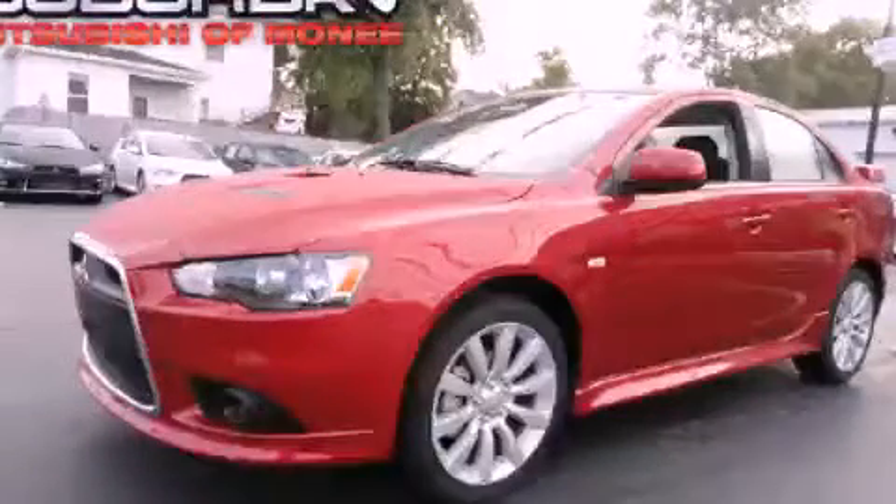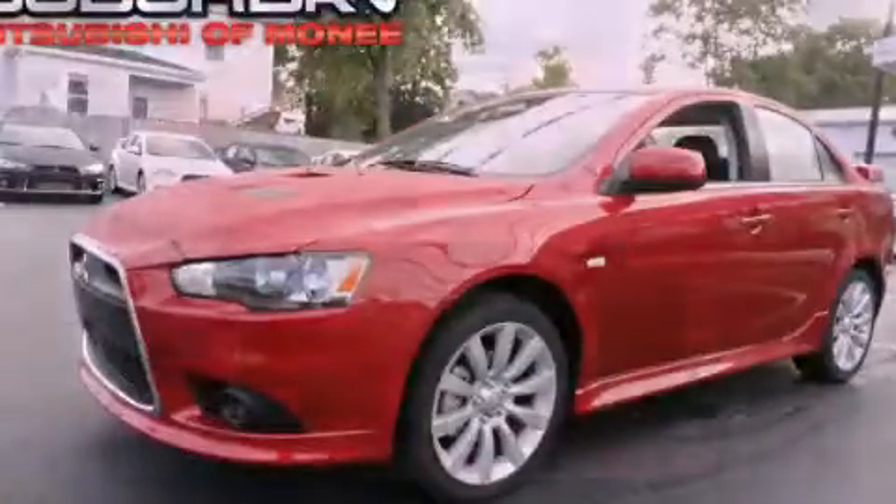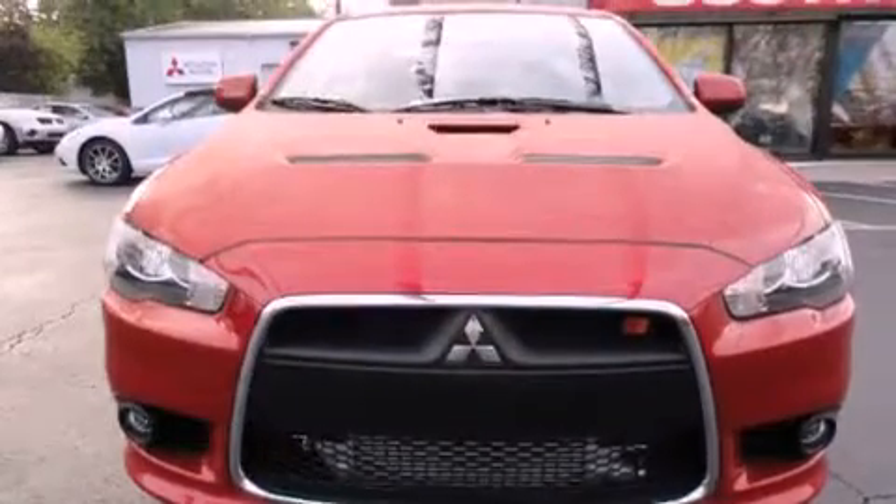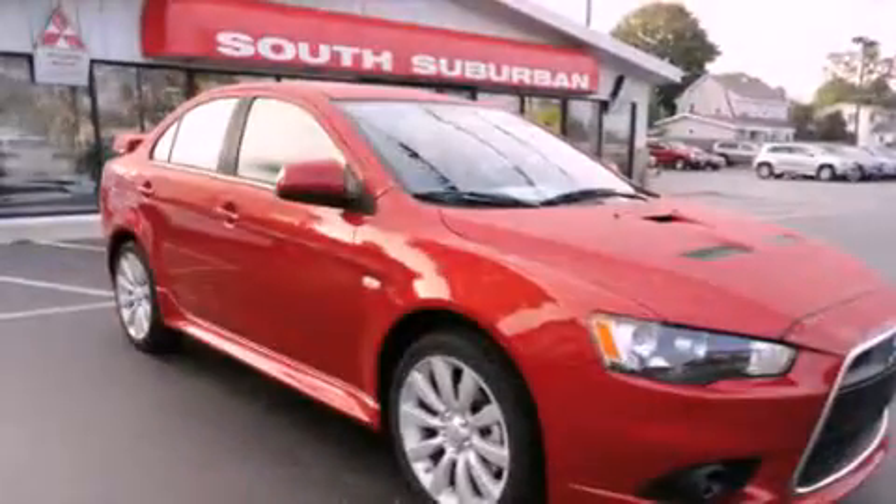This is a brand-new 2011 Mitsubishi Lancer. It has a 2.0-liter four-cylinder engine, an automatic transmission, and all-wheel drive.